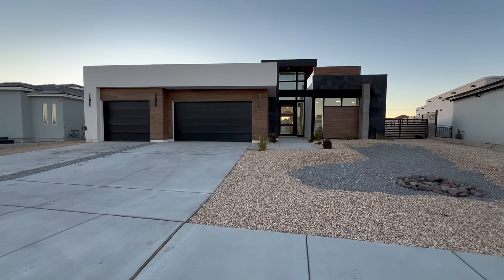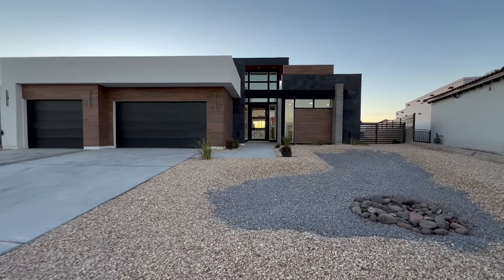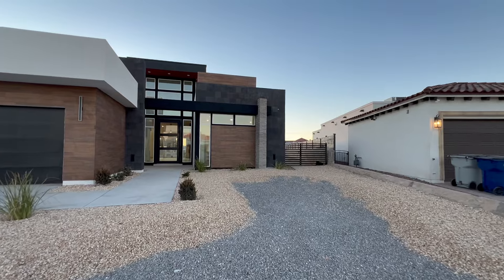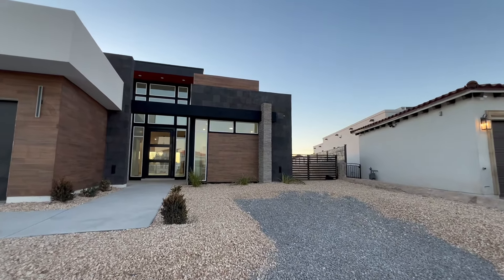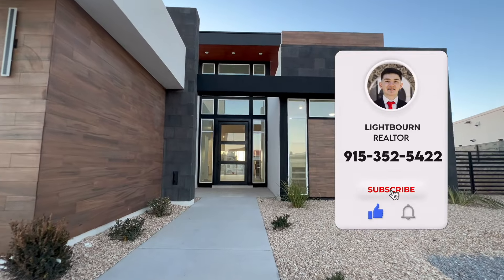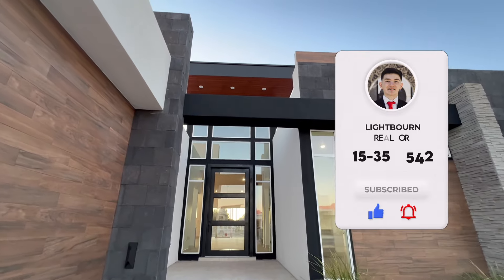On this YouTube channel in El Paso, Texas, we highlight all new construction, and today we're on the luxury aspect in the west side of El Paso. This part of the west side is a bit deeper into El Paso — it's kind of called the Upper Valley, closer to New Mexico. You're around a little bit more rural living, but don't be confused: this is still a suburb-feel neighborhood.